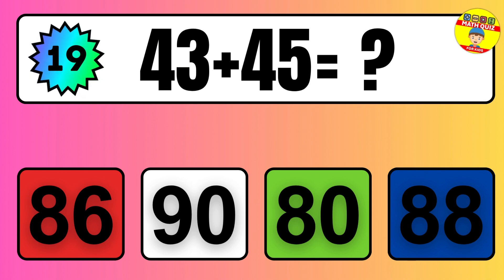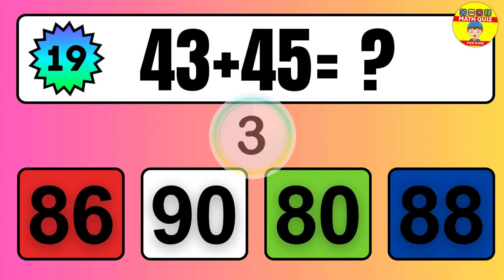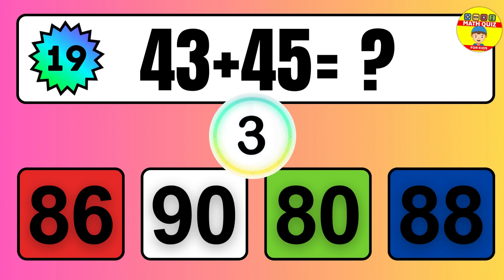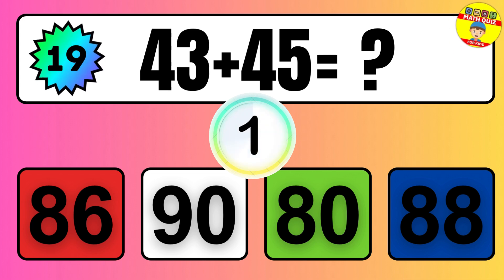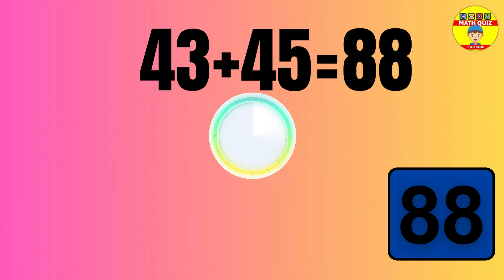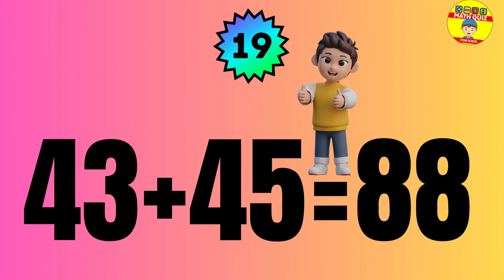Question: 43 plus 45 equals what? The answer is 43 plus 45 equals 88.